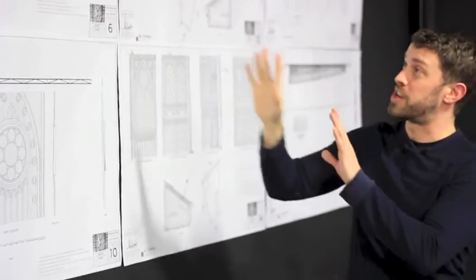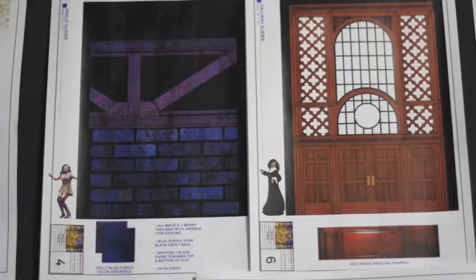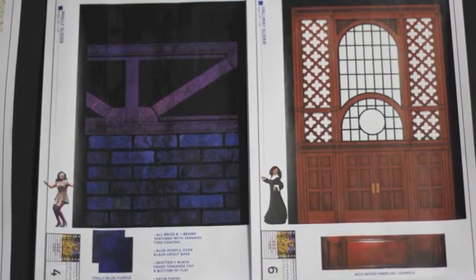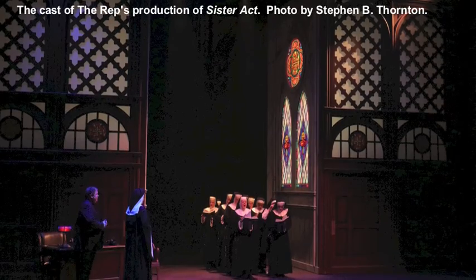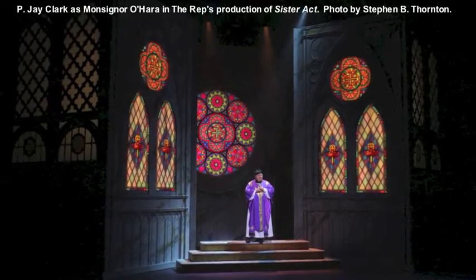To complement the arrangements, downstage and upstage there are big sliders — big physical backdrops that correspond to the three sides of the towers: the Philly side which has brick and a big bridge, the convent side with more wood and screen and door windows, and the big church side with a big rose window, which is really the centerpiece of the church and of the story.